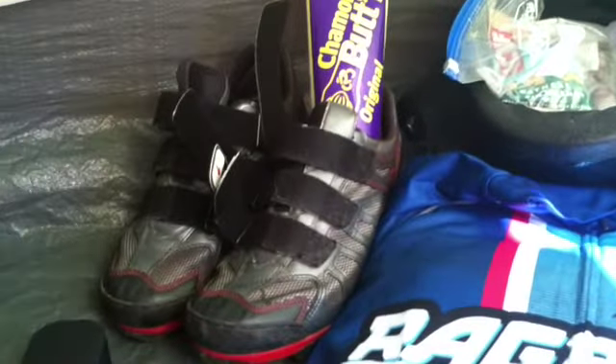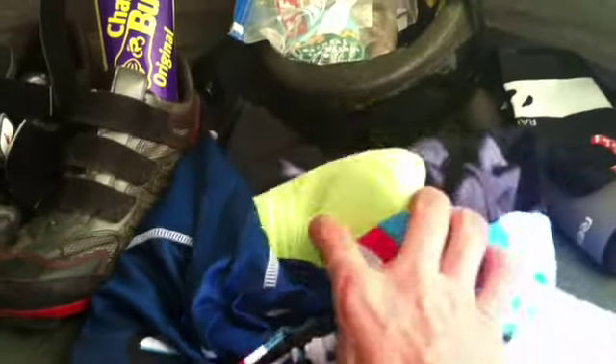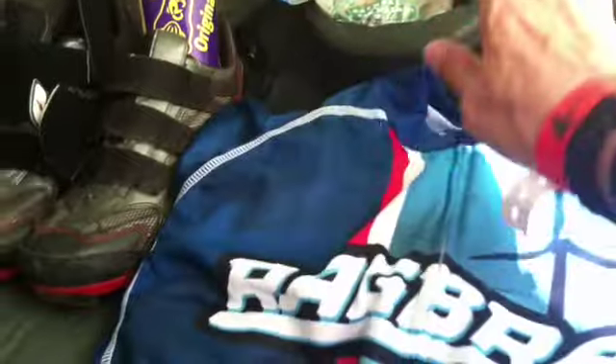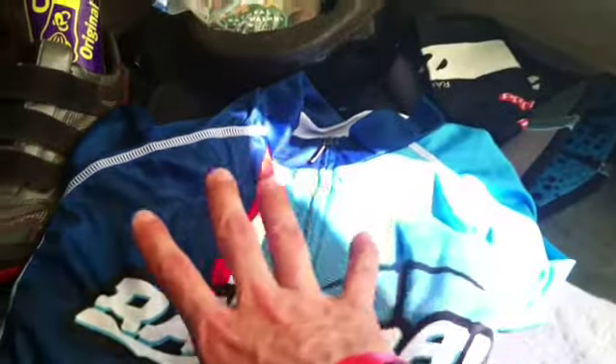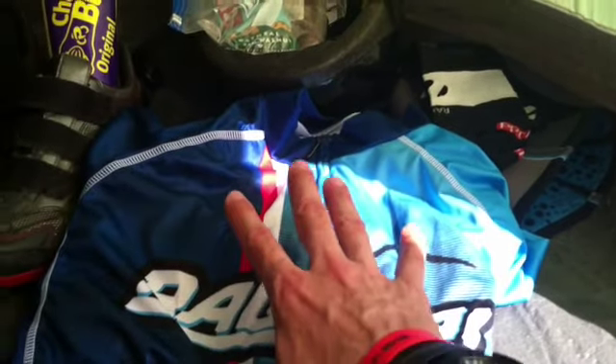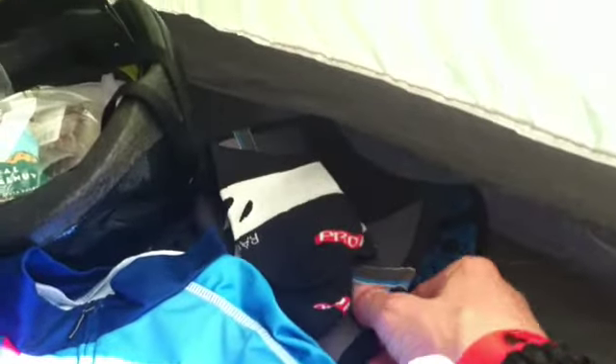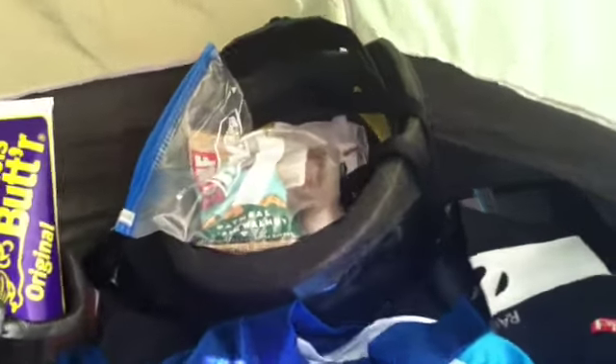Here are my cycling shoes, the kit I'll wear tomorrow with the shorts and everything underneath, plus my socks — all ready to go. It's always dark around 4:30 in the morning and I don't want to fumble around, so everything is right here. There's also a knee brace I've been wearing, and my helmet is right here too.